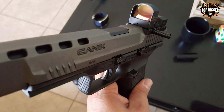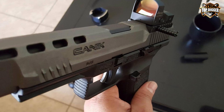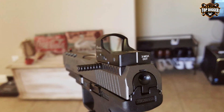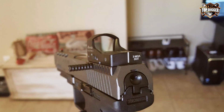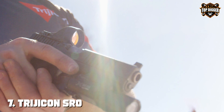Moreover, the Burris FastFire 3 is notable for its versatility. It's easily mountable on a wide range of firearms thanks to its compatibility with different mounting systems. Whether you're engaging in close-quarter combat or need precise shots at a distance, the FastFire 3's precision and reliability make it an indispensable tool for any tactical shooter.